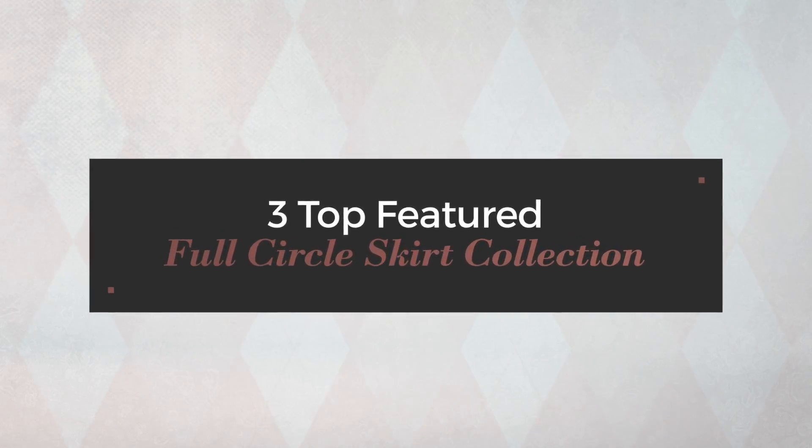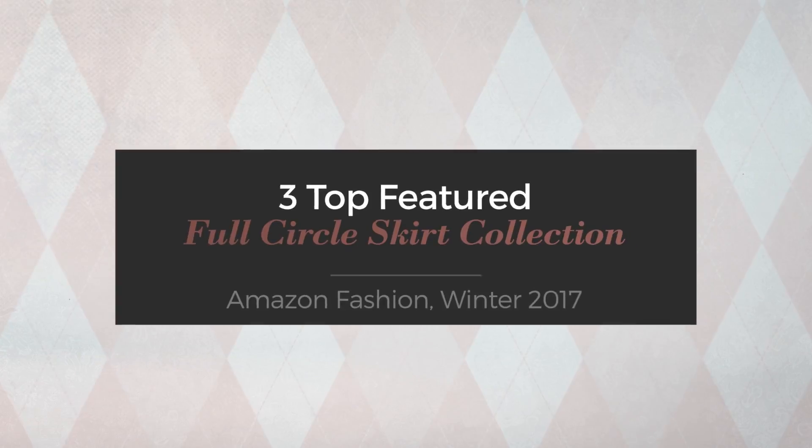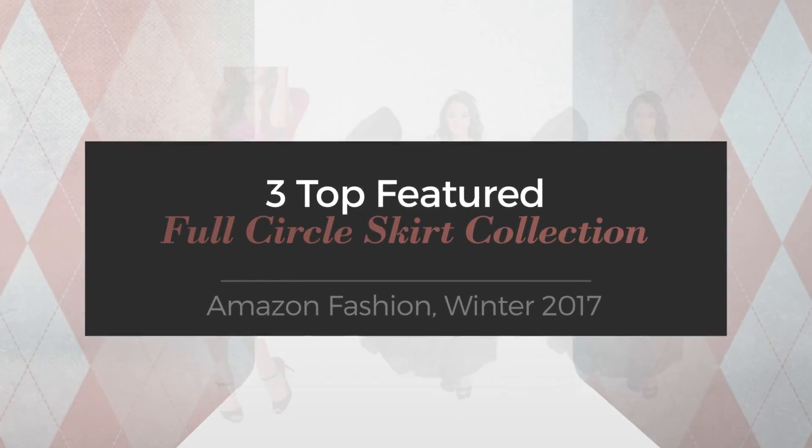3 Top Featured Full Circle Skirt Collection — Amazon Fashion, Winter 2017.